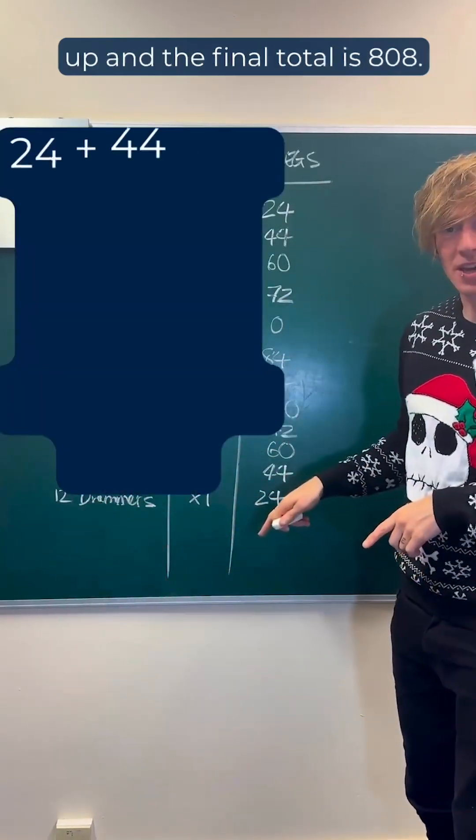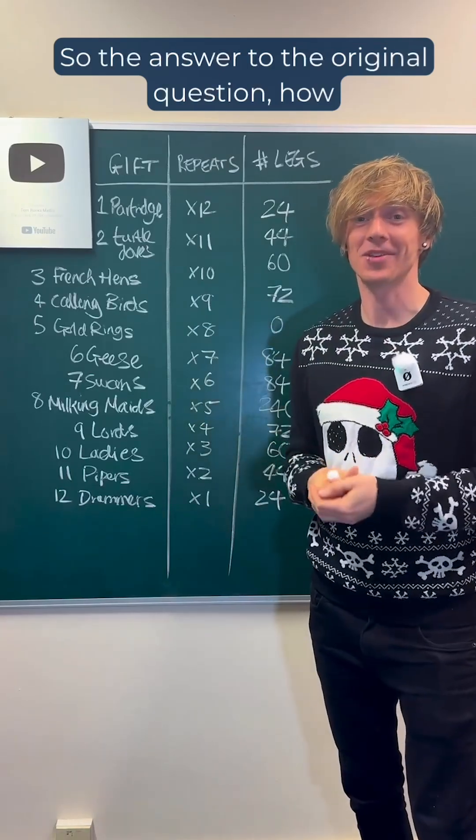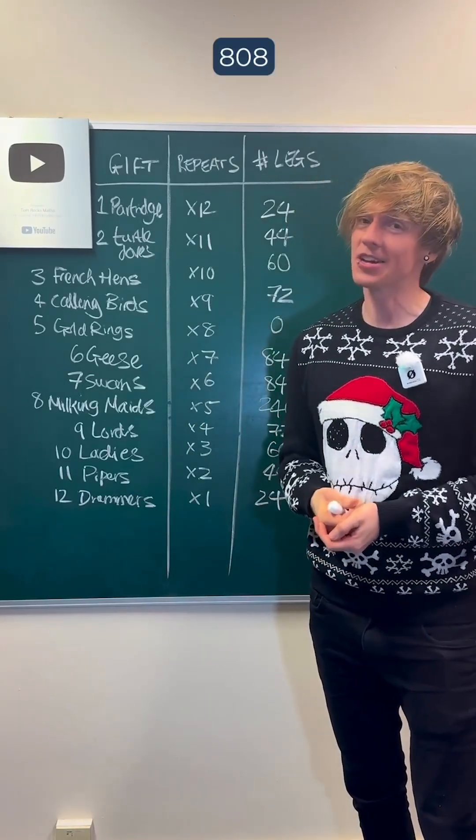And then you add all these up and the final total is 808. So the answer to the original question — how many legs are there in the 12 Days of Christmas song — is 808.